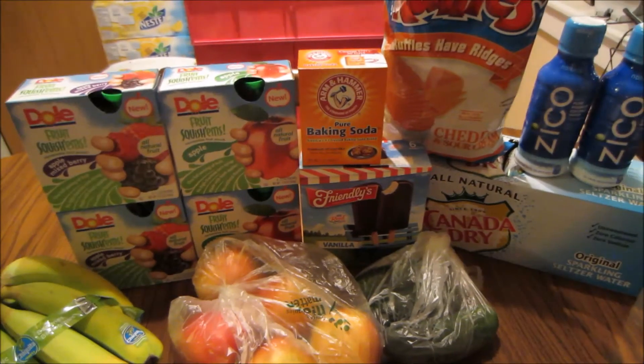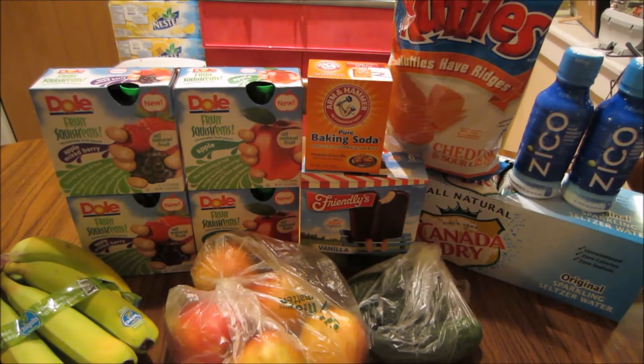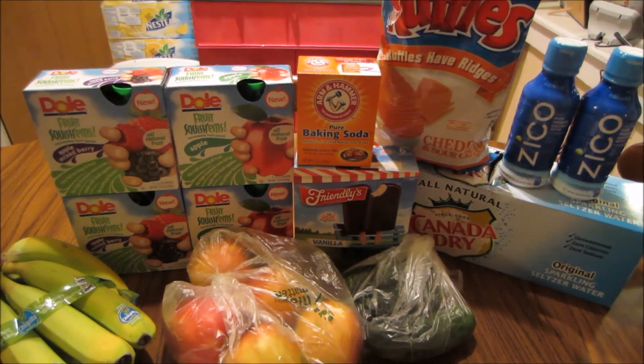If you guys have a haul from any stores this week, I'd love to hear about it — video, picture, or comment. You can also find these deals and more on my blog killingwithcoupons.com. You can follow me on Facebook, Twitter, Google+, Pinterest, Instagram, and Tumblr — I'll post links to all those in the description below. Please subscribe and I'll talk to y'all next week!